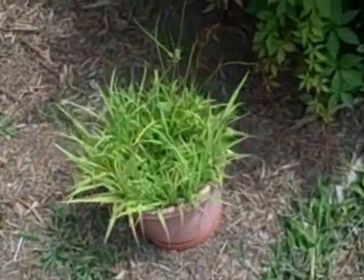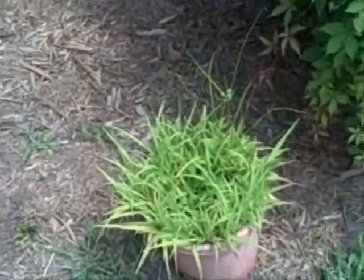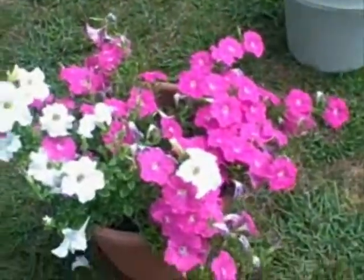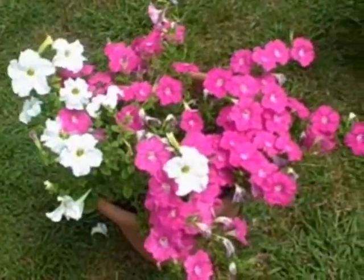Here's some catgrass. I'm still disappointed that it's not catnip. We were mowing and stuff, so I have moved them.